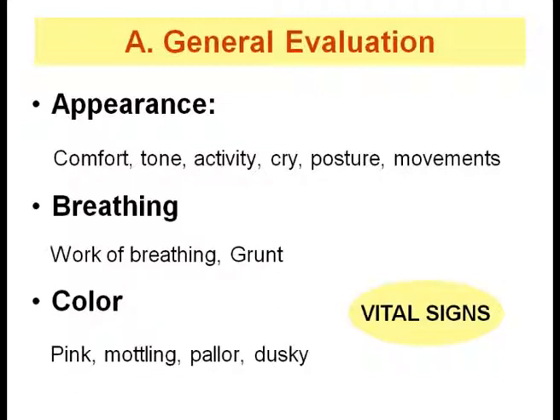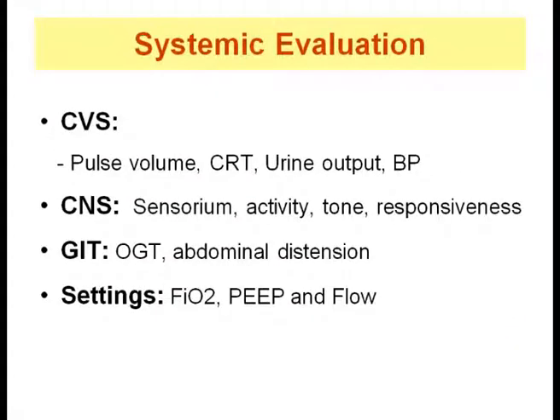This should be followed by assessment of vital parameters, which provide information about cardiorespiratory stability. Assessment should include temperature, heart rate, respiration, blood pressure, saturation, and urine output. This is followed by systemic examination. Circulatory status is judged by heart rate, peripheral pulses, pulse volume, capillary refill time, blood pressure, urine output, sensorium, and pulse oximetry. This helps define adequacy or inadequacy of perfusion. None of these signs alone are diagnostic of shock; one needs to take all into consideration for interpretation.